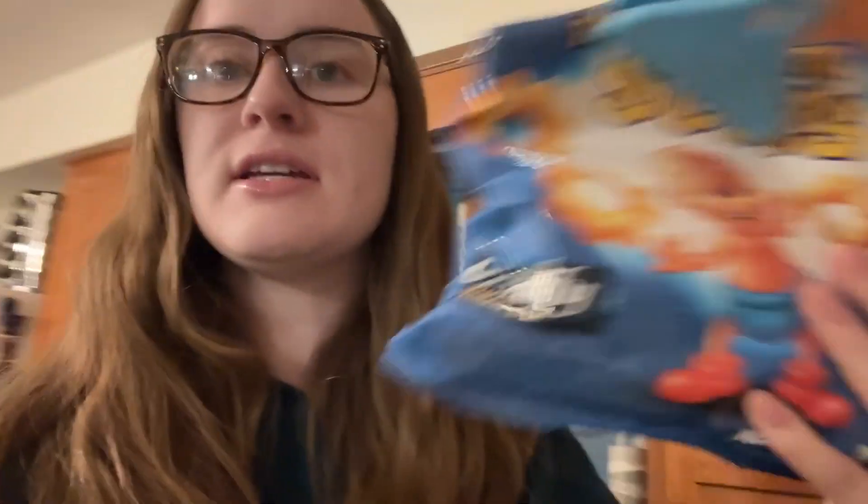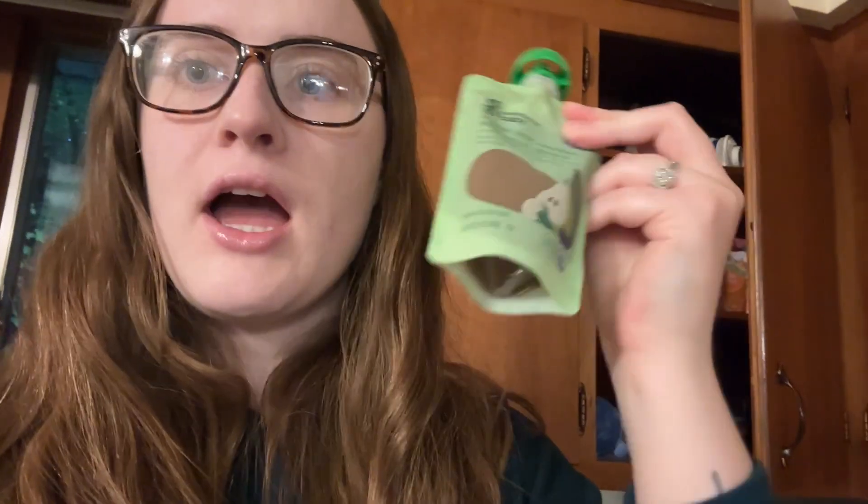She doesn't have any allergies so she loves these peanut butter suns — she will gobble these up. They're basically the only thing she'll actually eat by herself. We were at Target the other day and found a bunch of Good & Gather baby food pouches. We usually get the ones from Aldi because they have no bad ingredients — literally just fruit — and the Target ones are the same: no corn syrup or any added junk, which is really good.